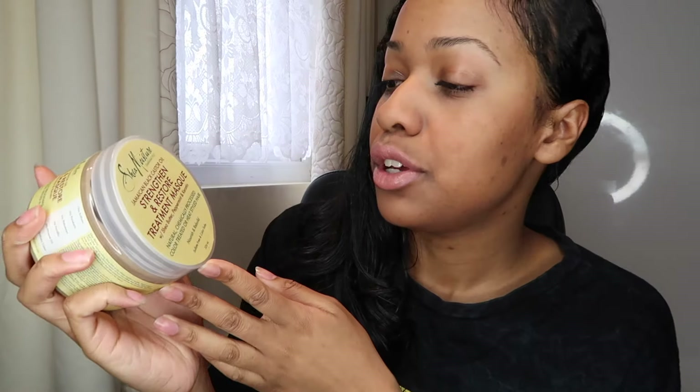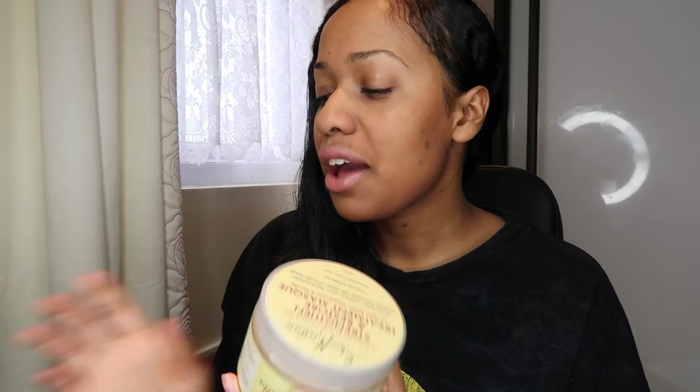I also use the Jamaica Black Castor Oil Strengthen and Restore Treatment Mask. In America it's called Strengthen, Grow and Restore, but over here they take out the 'grow' — though if you get it from hair shops it may still say that. If you're getting it from Boots or Superdrug it's the Strengthen and Restore Treatment Mask. I love this mask — it makes my hair feel so soft, it smells just as good as the shampoo. The Jamaica Black Castor Oil line is my go-to line.